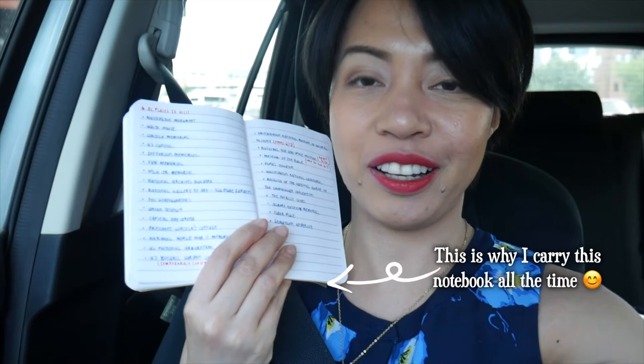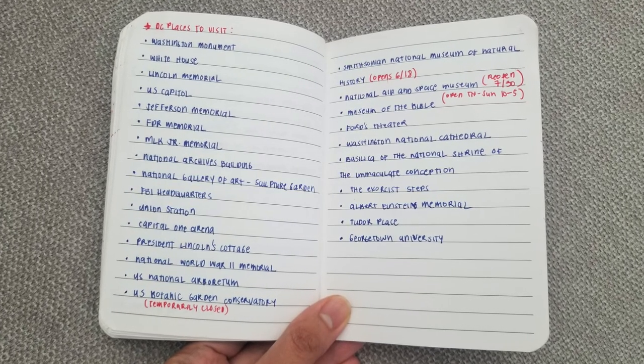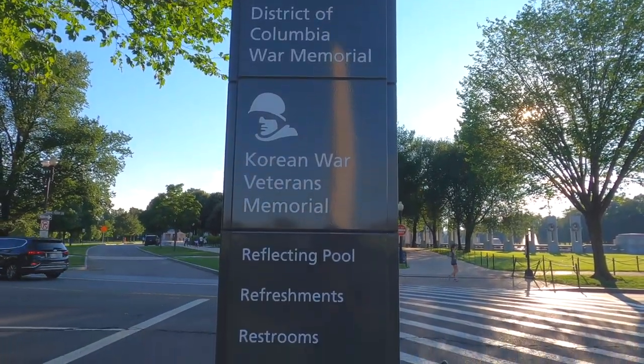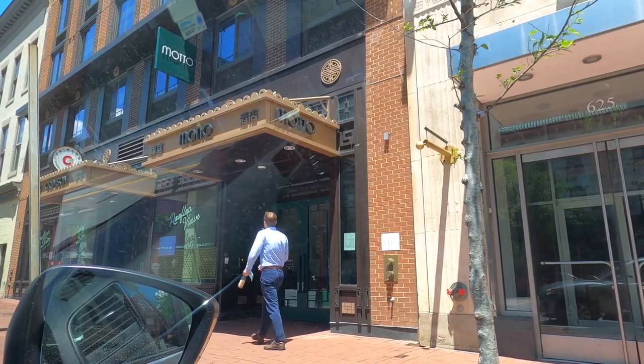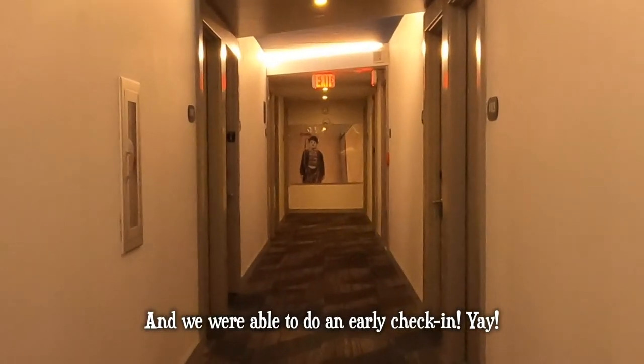Alright, so now we're here in Washington DC and I actually made a list of the places that we're gonna visit here. This is just a list — I'm not sure which locations we'll be able to visit, so we'll see how things go. Now we're driving to our hotel and we're kind of hoping that we can check in three hours early because it's only 12 and our check-in is at 3 p.m., so we'll see if we can do that.